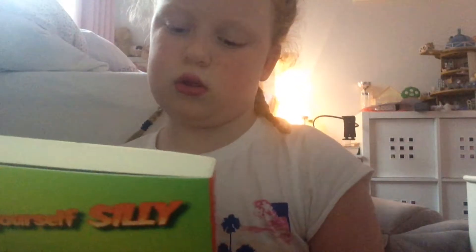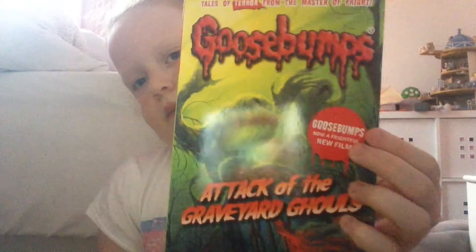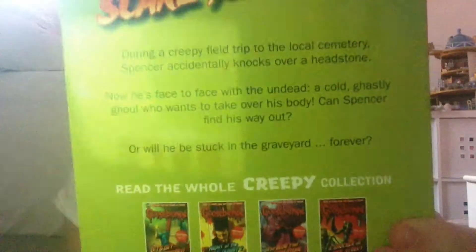Here's the other one. Attack of the Graveyard Ghouls — not gnomes. Hopefully you can read, sorry I didn't do the reading better.